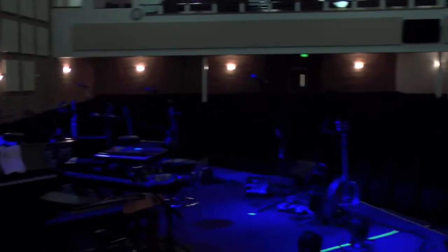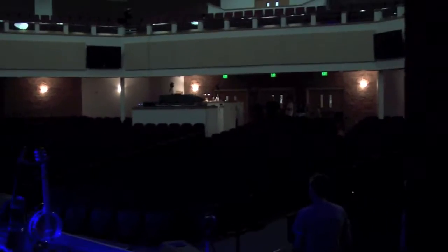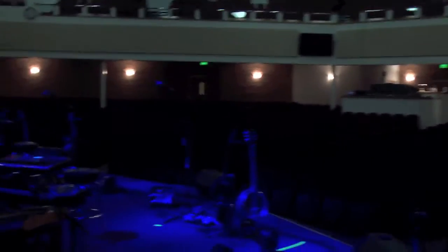And then this right here is actually backstage, and there's the view of the auditorium as a musician sees it.